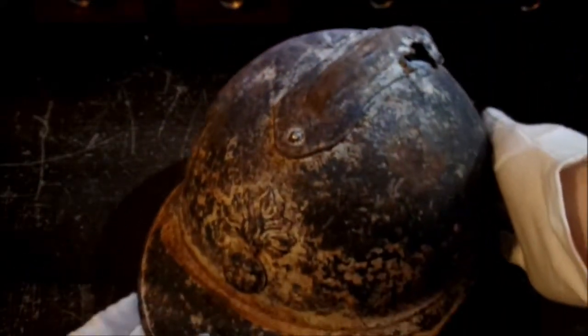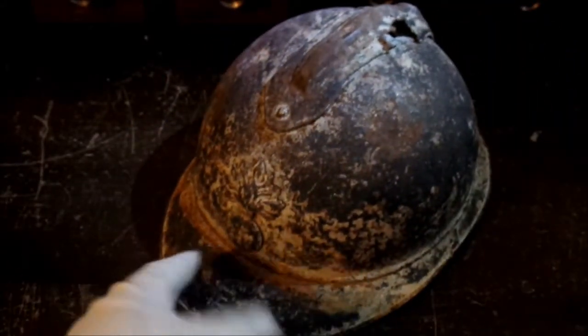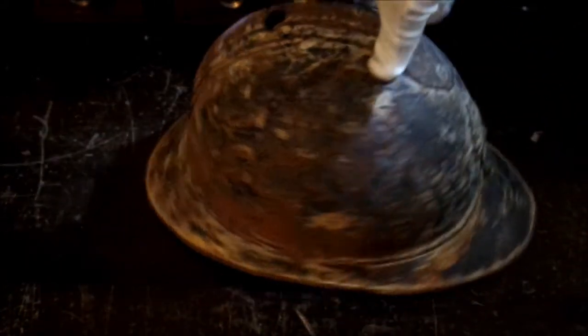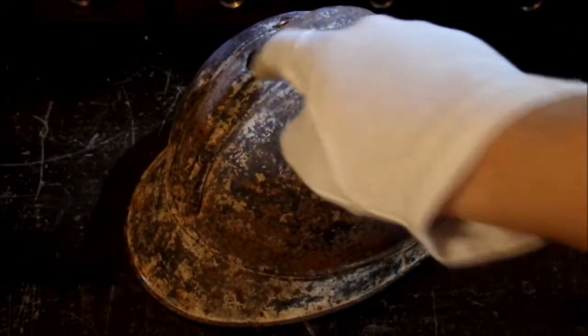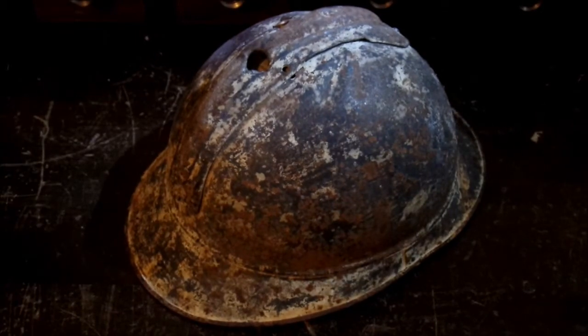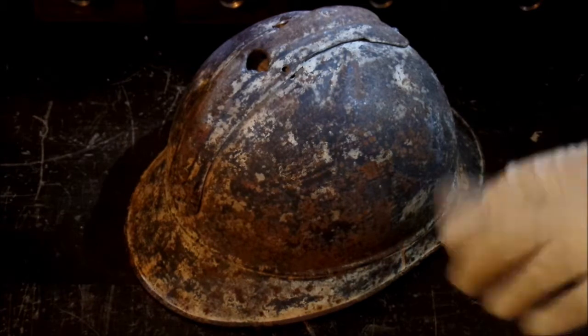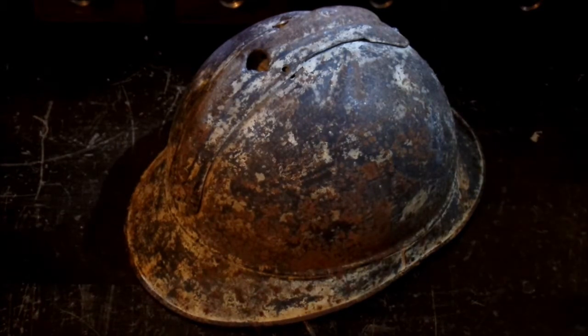I don't believe that this was struck while the soldier was actually wearing this helmet, simply because the hole came in through the back of the helmet. So I believe this was probably already laying on the field when it was struck, which unfortunately means the soldier originally issued this probably did die on the field — either that or he lost it while he was going over the top.